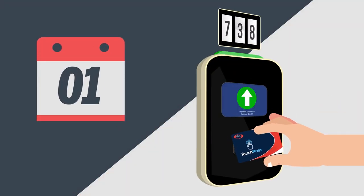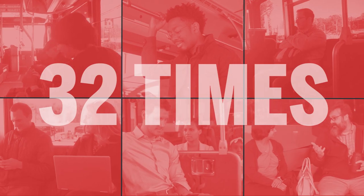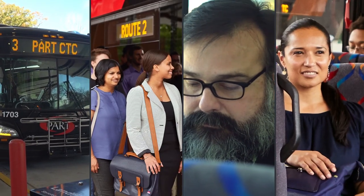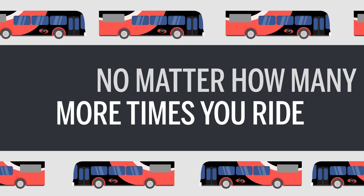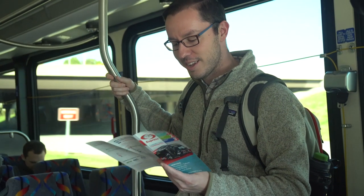Starting at the beginning of the calendar month, TouchPass will start counting how many times you pay to ride. Once you have ridden 32 times and paid a total of eighty dollars, the TouchPass system will let you ride fare-free for the rest of the month. For someone who rides to and from work every day, after 16 days — no matter how many more times you ride — you won't pay any more that month.